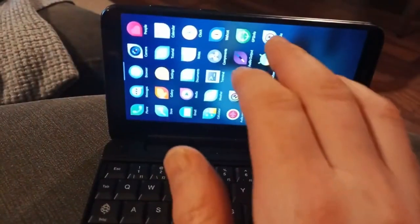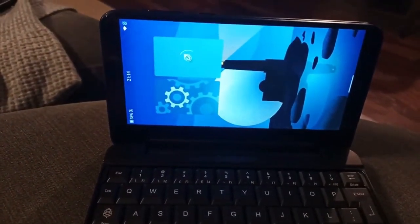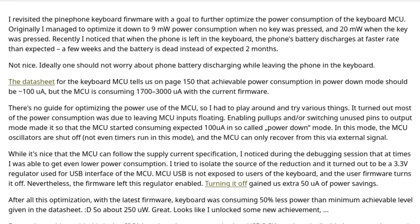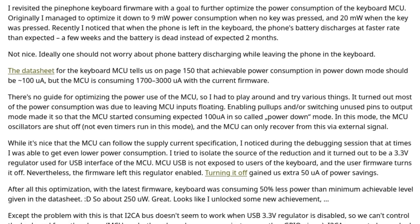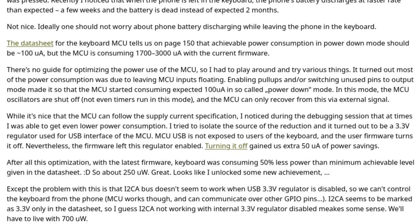For those of you who have a PinePhone keyboard case, Maggie released version 1.3 of his open-source keyboard firmware. The firmware brings massive improvements to the phone's battery life when connected to the keyboard, with a 30-fold reduction in power consumption, thereby extending the standby time from 23 days to nearly 1.8 years.